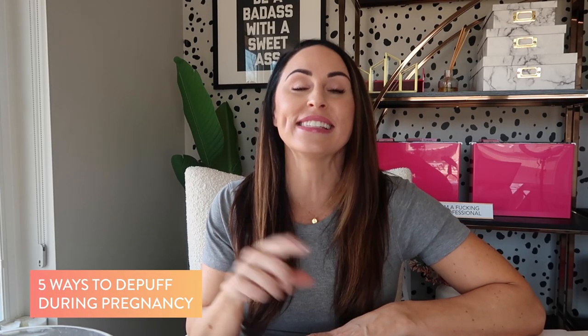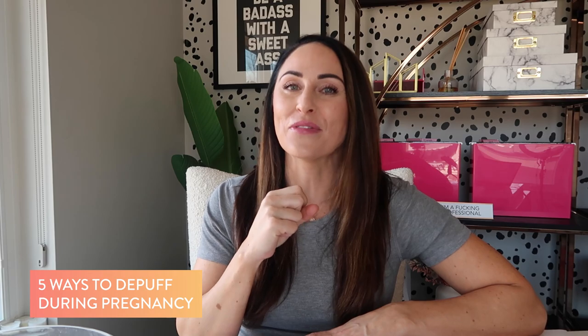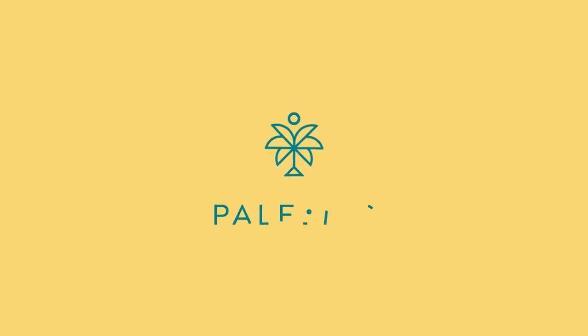If you struggle with puffy eyes and a puffy face in the morning, like I do, I've got five different ways to help you de-puff, increase circulation, and decrease inflammation. I'm Julie Bauer Roth, the food, fitness, and lifestyle blogger behind PaleoMG. Welcome to my channel. I'm here to share my favorite food, fitness, and wellness tips to help you live your best, less puffy life.